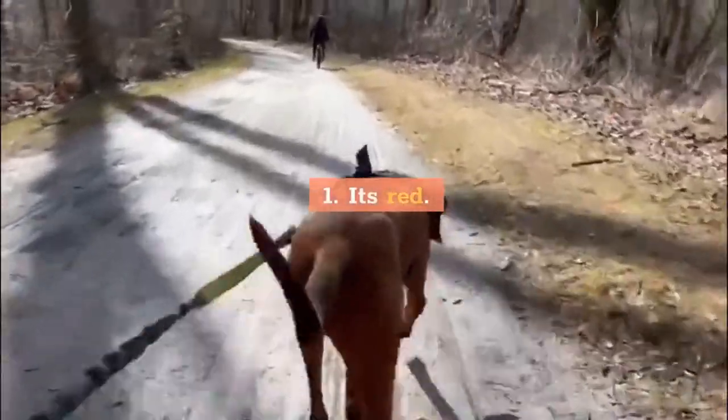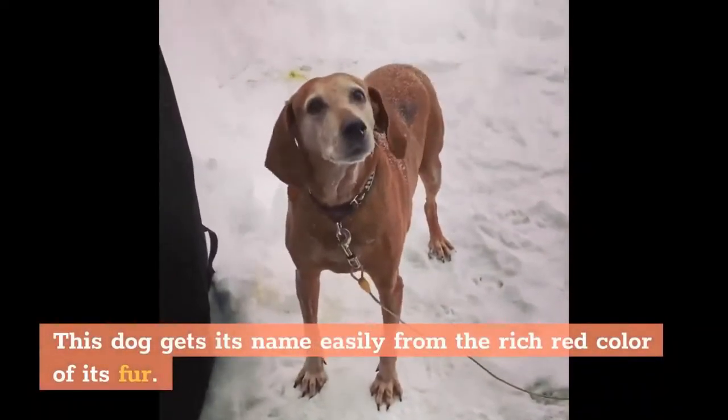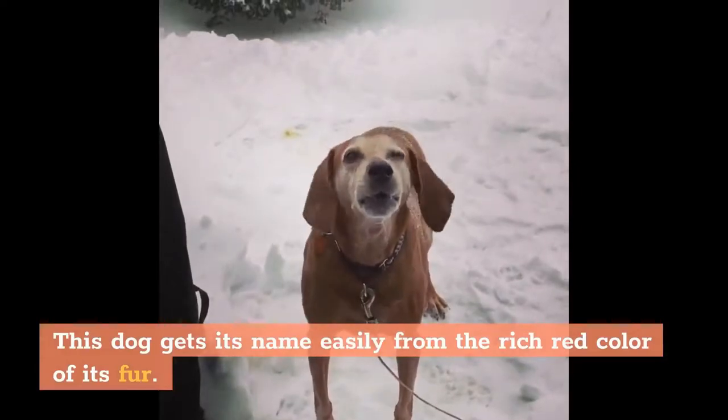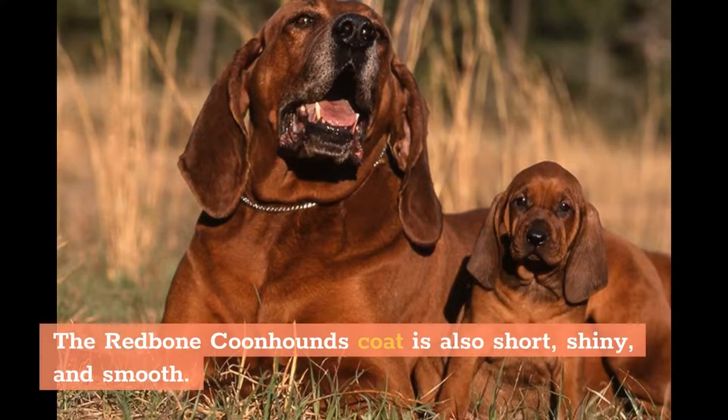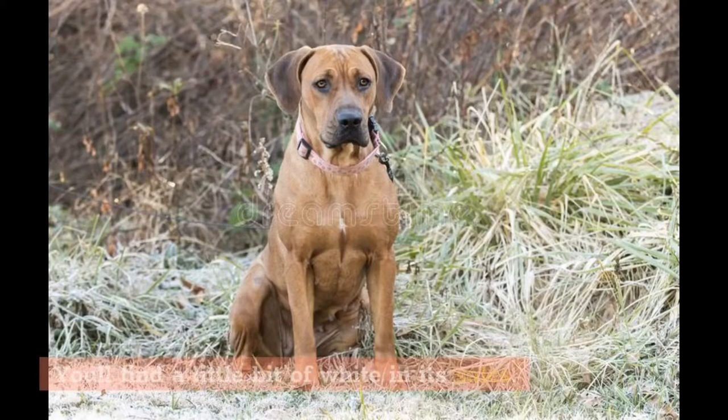1. It's Red. This dog gets its name easily from the rich red color of its fur. The redness looks a little brown sometimes, but the coat of this dog breed is the color of deep rust that's attractive and absolutely stunning. The Redbone Coonhound's coat is also short, shiny, and smooth. You'll find a little bit of white in its tail.